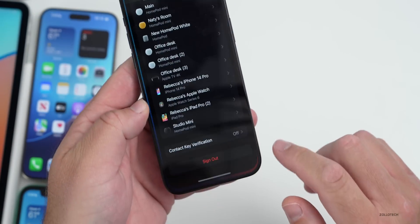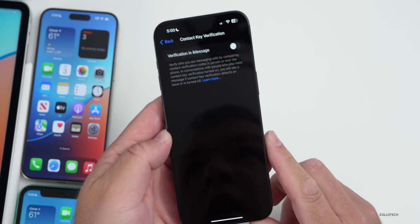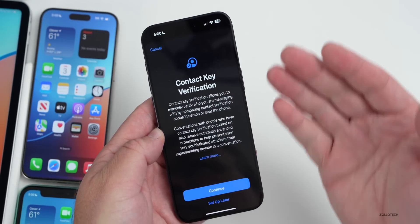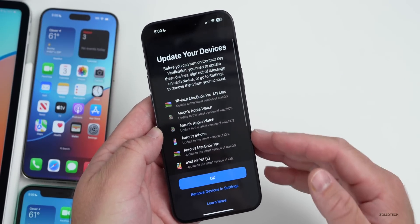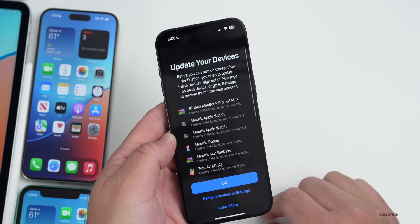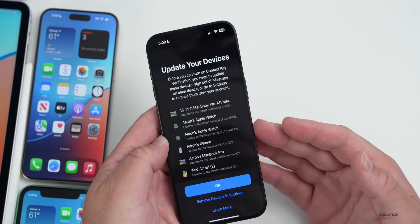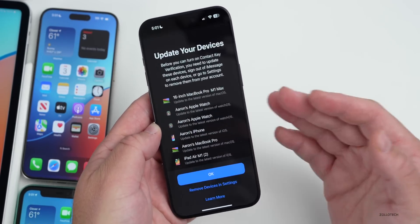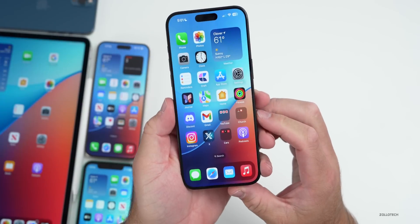If you go into your Apple ID settings at the bottom, you'll see Contact Key Verification. I haven't been able to enable it yet, as I have to update a ton of different devices to do that. Tapping continue shows it wants me to update all devices or remove them to actually use Contact Key Verification, similar to some of the privacy settings we've had before. Let me know if you're using this.